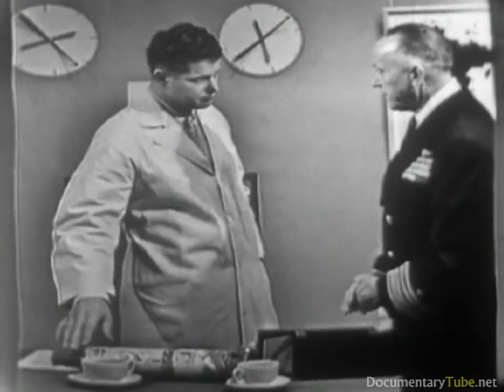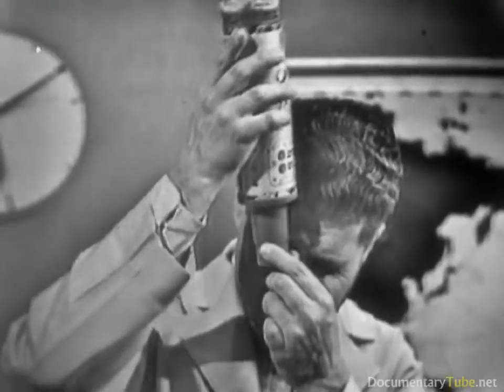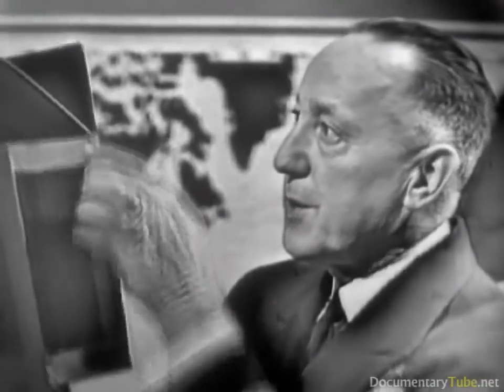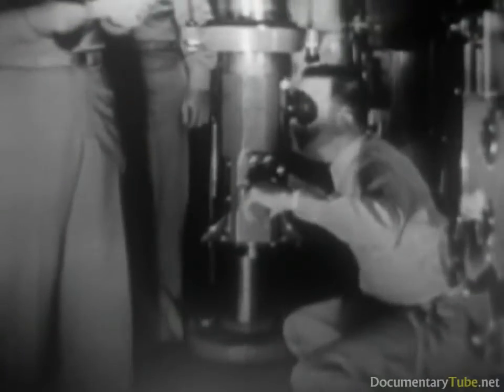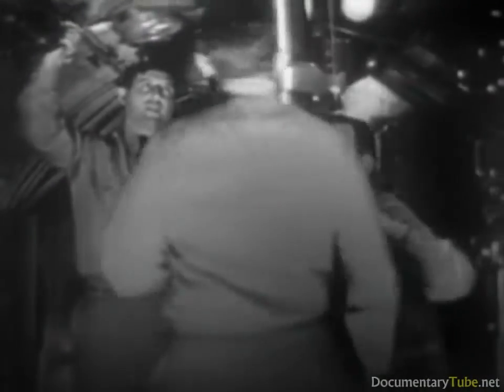In the submarine, the periscope is a 40-foot steel tube. The commanding officer looks into a prism at the bottom, the line of sight goes up and strikes a prism at the top, and out to the surface of the ocean. The top prism may also be tilted so that he can search the sky for planes. The skipper's first duty, as soon as the periscope comes above water, is to make a full 360-degree sweep of the horizon to scan the surface of the sea in all directions, then focus on his target.